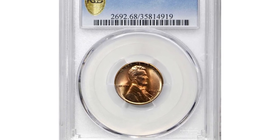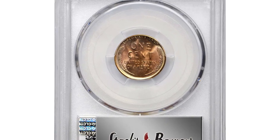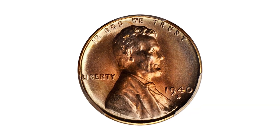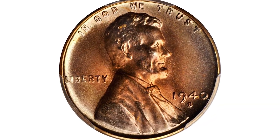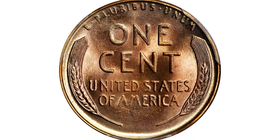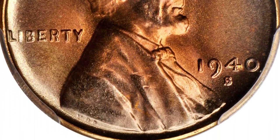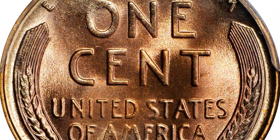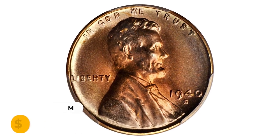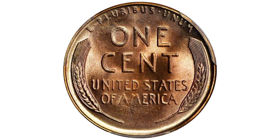Next, a nearly perfect 1940s Lincoln cent graded MS68 red condition by PCGS. An exceptional example of the San Francisco issue with shades of peach and burgundy at the centers, while lavender and golden hues adorn the border. The luster is uniform and unbroken throughout, blanketing the fields and devices with fine satiny texture. The typical softness is seen on the O of ONE and AM of AMERICA, though there are no post-mint blemishes to note. Sold for $9,600 at heritage auctions.